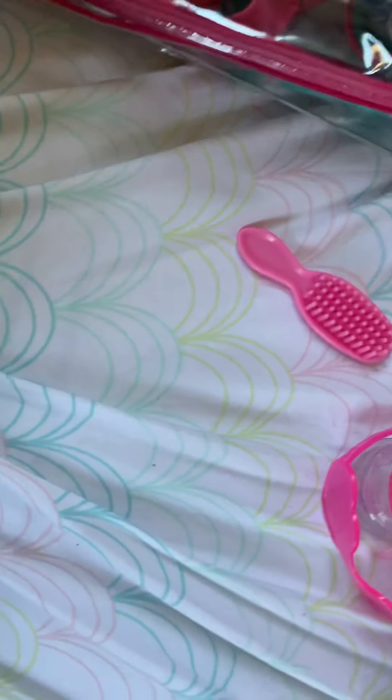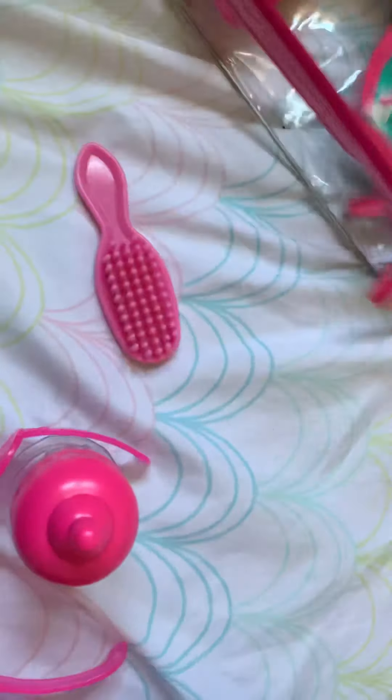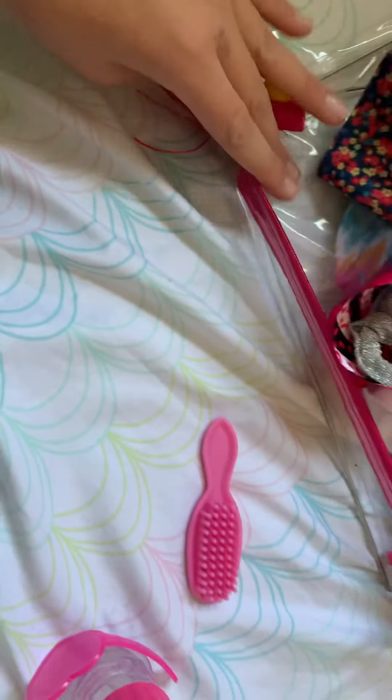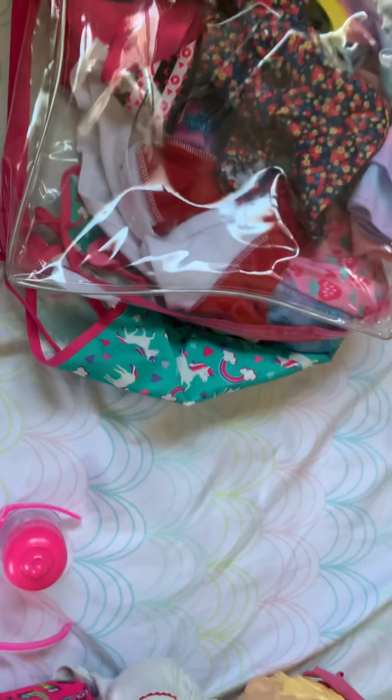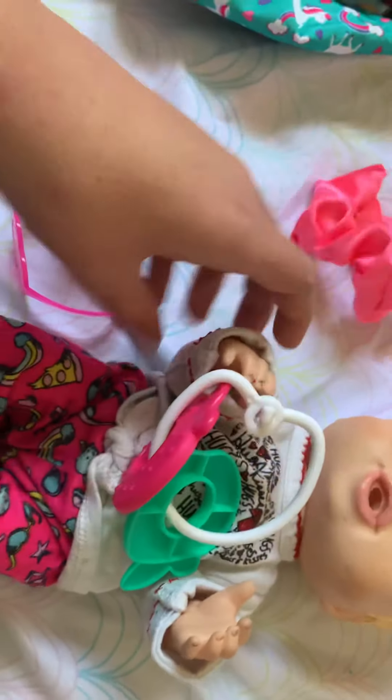So I'm just going to get her a scrunchie because she likes scrunchies. I'm just going to find a scrunchie for her. I have this yellow one but it won't match. Okay, I have this pink one — it still won't match, but, well, it will match. It's fine.